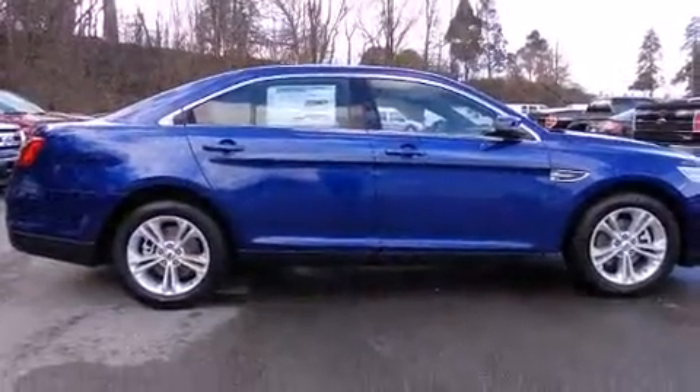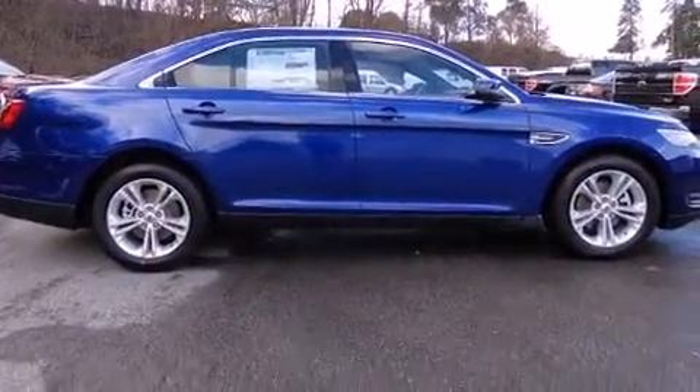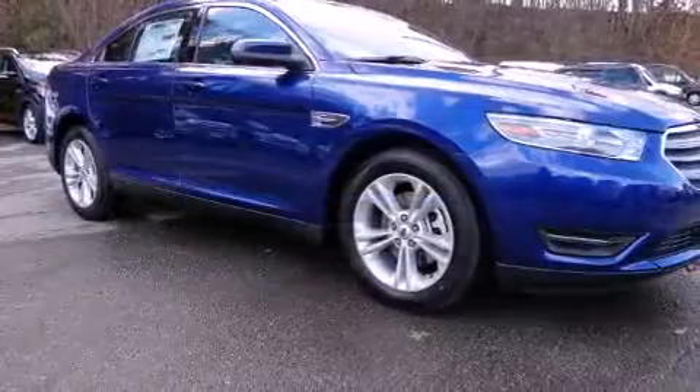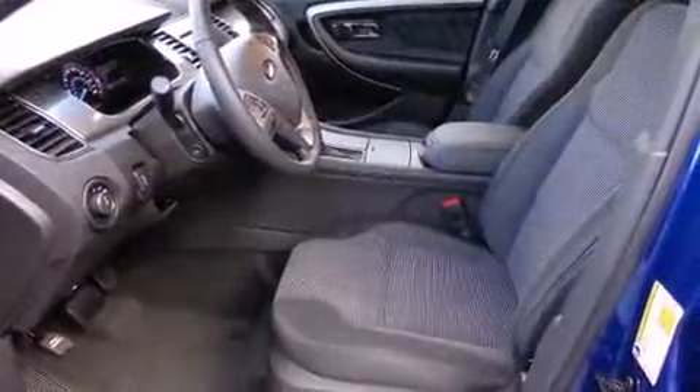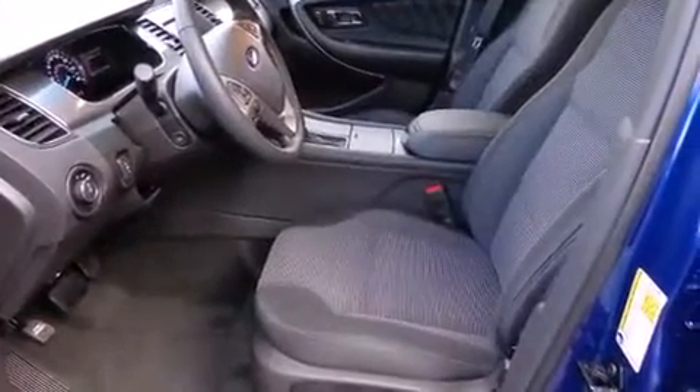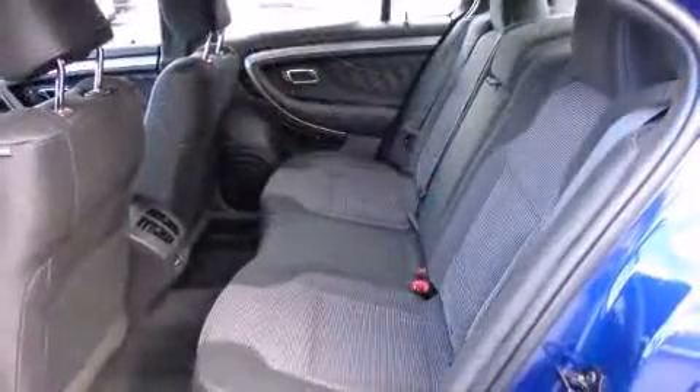It's equipped with tons of terrific amenities, but it won't break your budget, like power windows, mirrors, and seats, delay off headlights, an automatic dimming rear-view mirror, power moonroof, heated door mirrors, and much more.